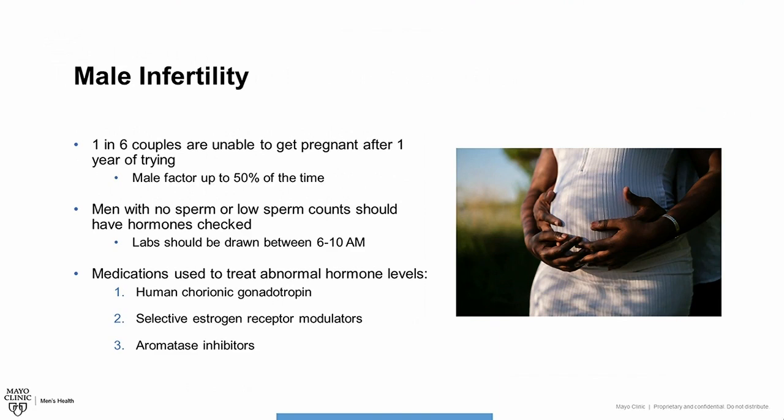Medications that may be used to treat abnormal hormone levels in men who also have low sperm counts include human chorionic gonadotropin, selective estrogen receptor modulators, and aromatase inhibitors.